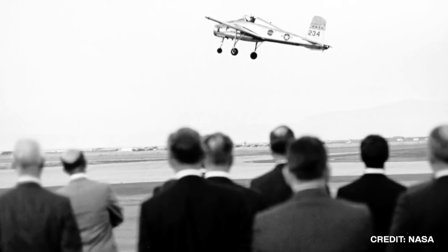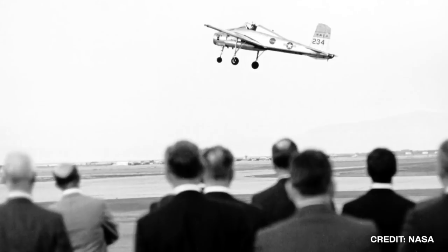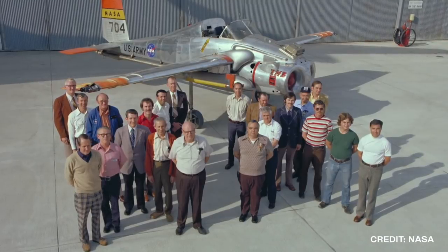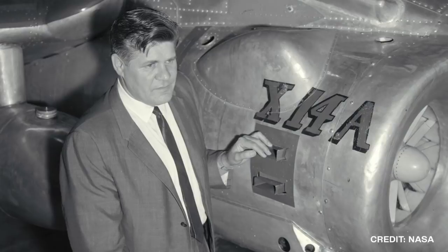These test planes continued to be used until 1981. After being decommissioned, talks started circulating that other models would be developed. However, no plans ever saw the light of day. During its years of service, the X-14 was flown by over 25 pilots.